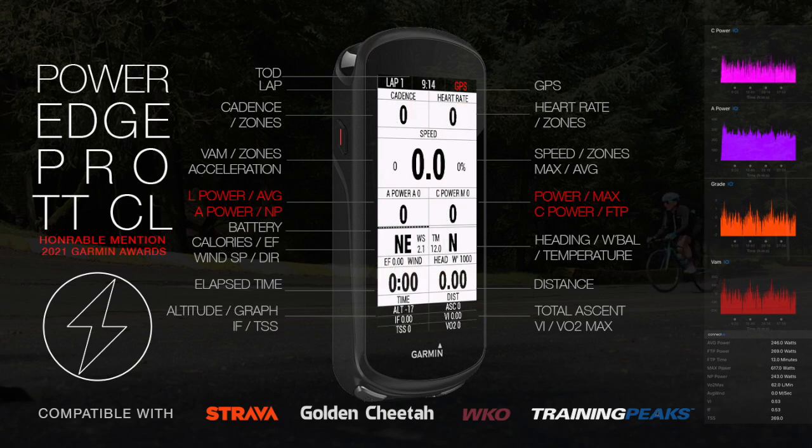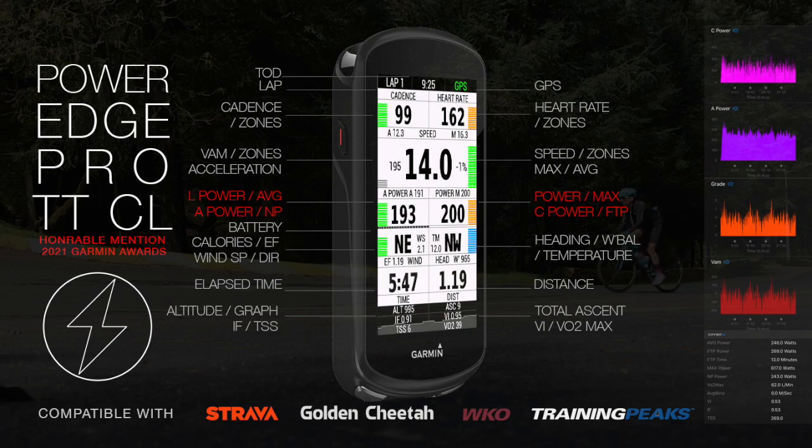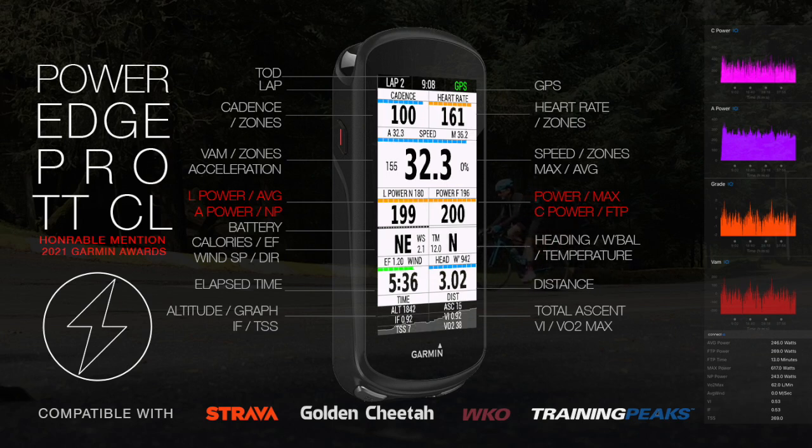VO2 max is calculated in the summary. Estimated power is calibrated with Garmin Vector and exports to Strava, Training Peaks, and WKO. PowerEdge Pro lets you train and race like the pros.